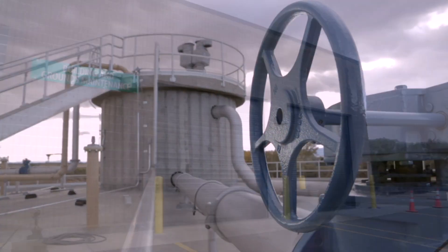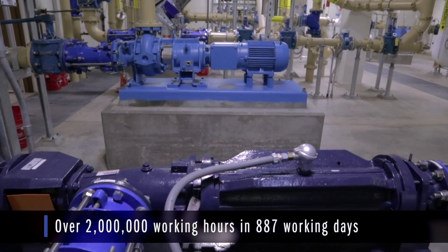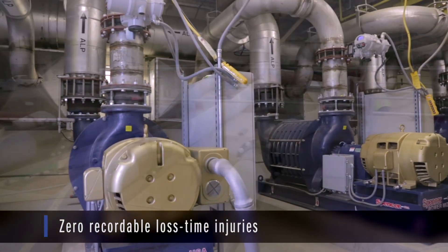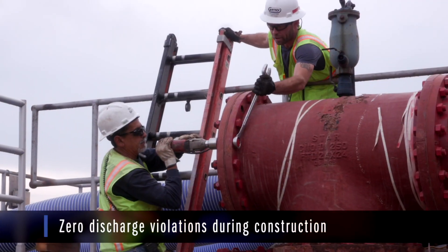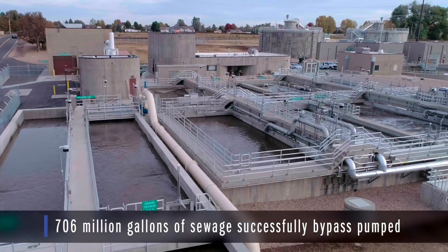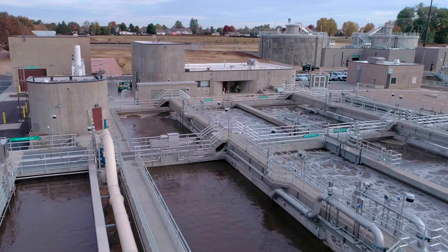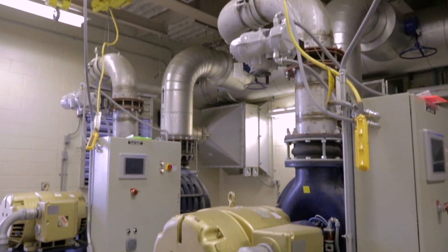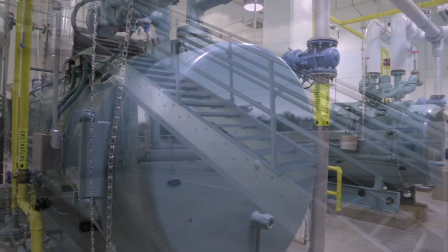We were able to complete this project on time within the budget the City Council had approved for us, and we were able to add a lot of other ancillary work to this project to make it even better using the Construction Manager at Risk model. A true testament to the teamwork and collaboration through this project — we were able to complete it with the end user, the residents and businesses, really unaware of all the changes taking place at the plant. This expansion will allow the City of Loveland to grow for another 15 to 20 years, setting us up very well for the future.